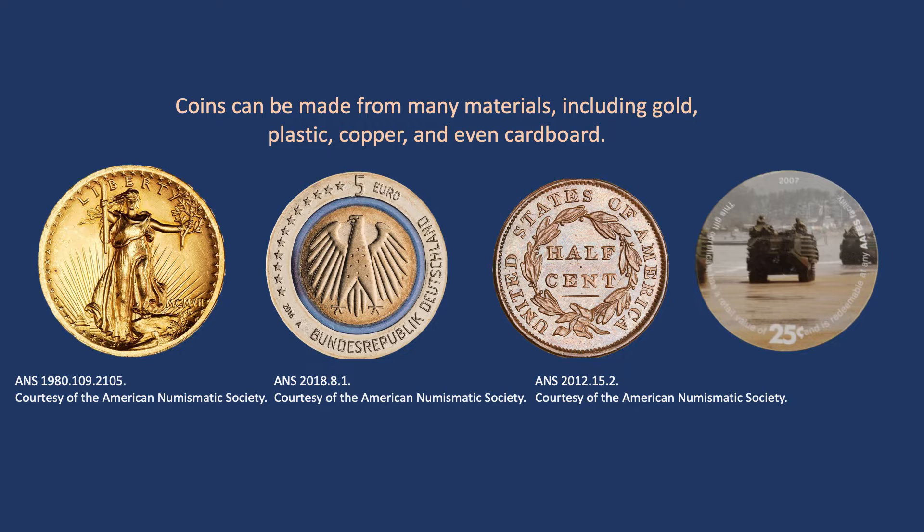Coins can be made from many materials, including gold, plastic, copper, and even cardboard. On the left, you see a gold $20 US coin minted in 1907 and showing Lady Liberty. Next to it is a plastic cupro-nickel five-euro coin minted in 2016. Next we see a copper one-half-cent US coin that was struck in 1833. And finally on the right, a cardboard 25-cent token used by service personnel in modern Afghanistan.